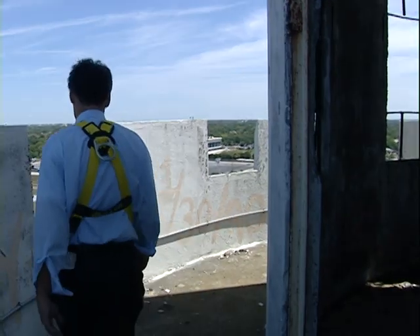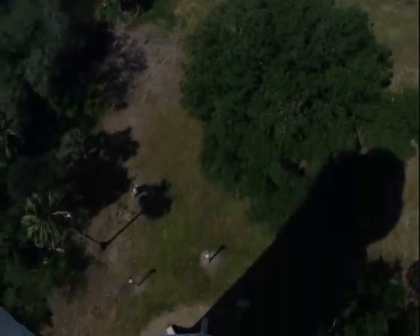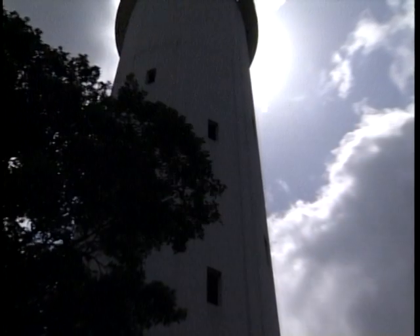There were plans to install an elevator to allow the public access to the spectacular view, but that never happened. And Josiah's dream didn't last long. A flood in '33 wiped out the arcade and his fortunes, but the tower remains.